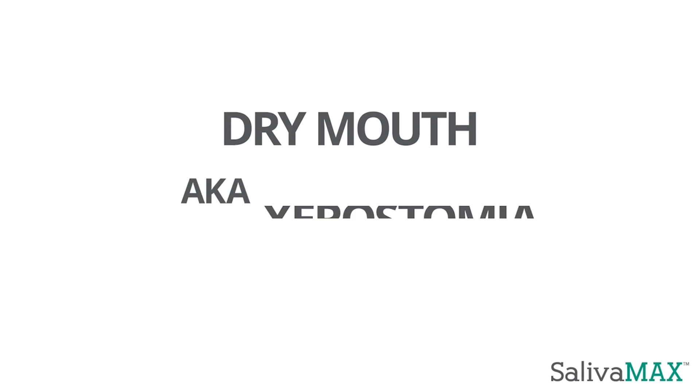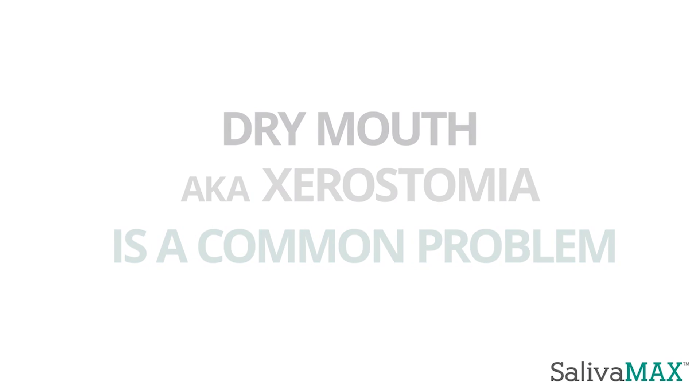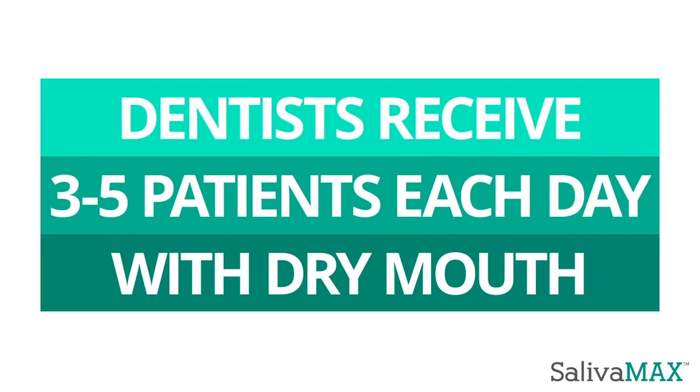Dry mouth, also known as xerostomia, is more common than you think. The average dentist receives three to five patients each day that suffer from mild to severe dry mouth.